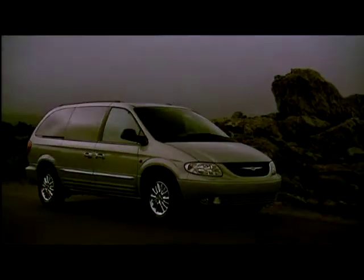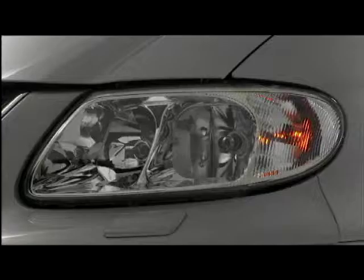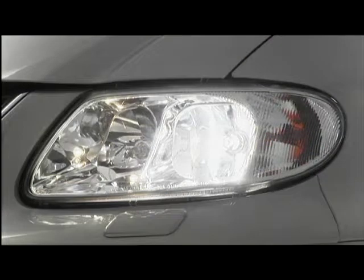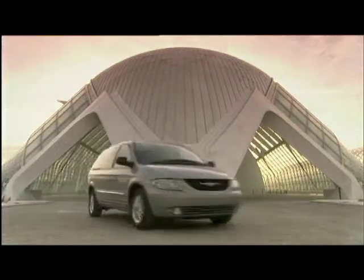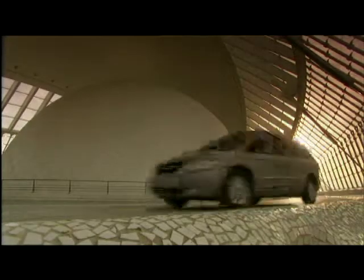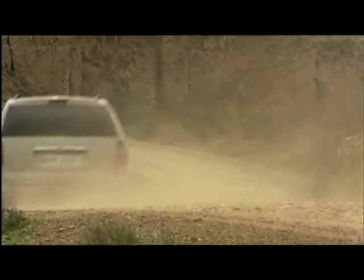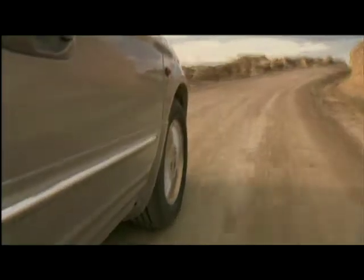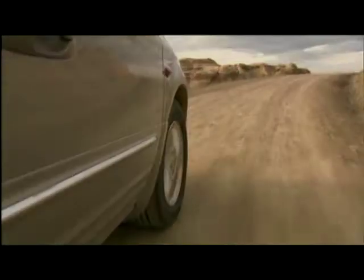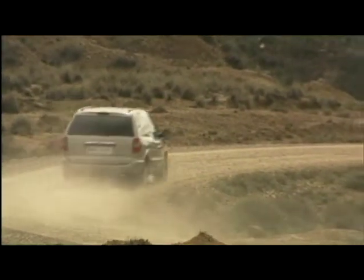We're into the top three now, and we present to you the inventor of the MPV: Chrysler. Well, Renault would disagree with you there, Dave, but the original Chrysler minivan, as the Americans call it, was certainly one of the first to transport our colonial cousins around to their baseball matches and their massive shopping malls. Strange they call them vans, as that's a pretty negative description for UK drivers. Anyway, the latest Voyager looks great and is more practical than ever to own.